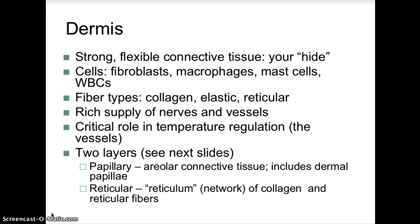Fingerprints are unique to each person, and footprints can be used for identification purposes in forensic science to identify someone at a crime scene. The fibers in the dermis include collagen, elastic, and reticular fibers, with a rich supply of nerves and blood vessels. It has a critical role in temperature regulation, contributing to homeostasis.